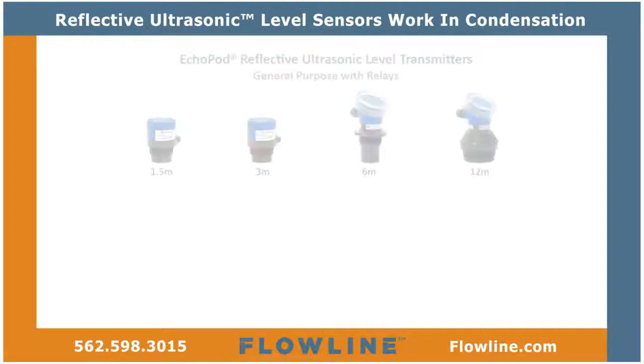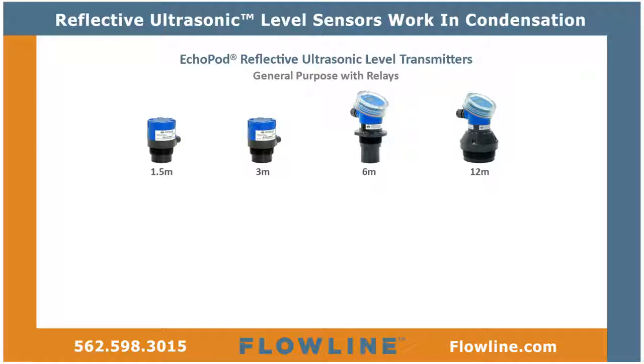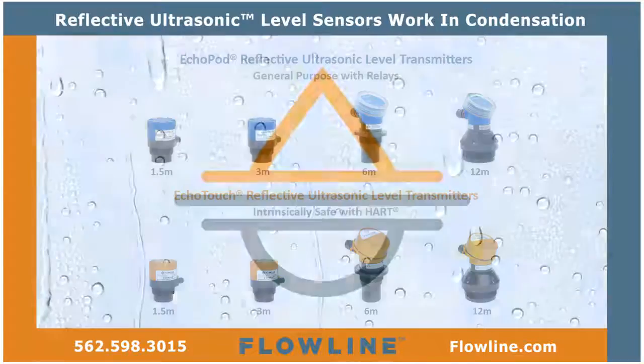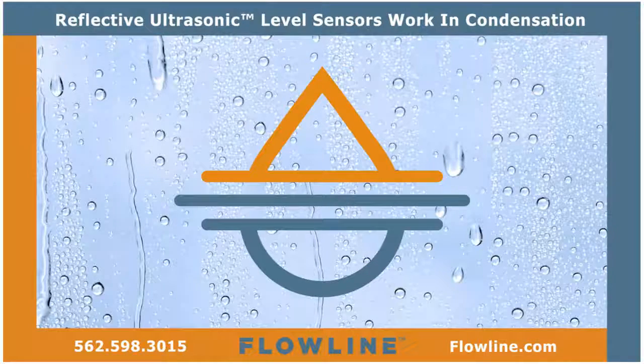Reflective ultrasonic sensors are available in ECHO-Pod general purpose and ECHO-Touch intrinsically safe models, with four measurement ranges for small, medium, or bulk applications. Flowline is reliable level measurement.